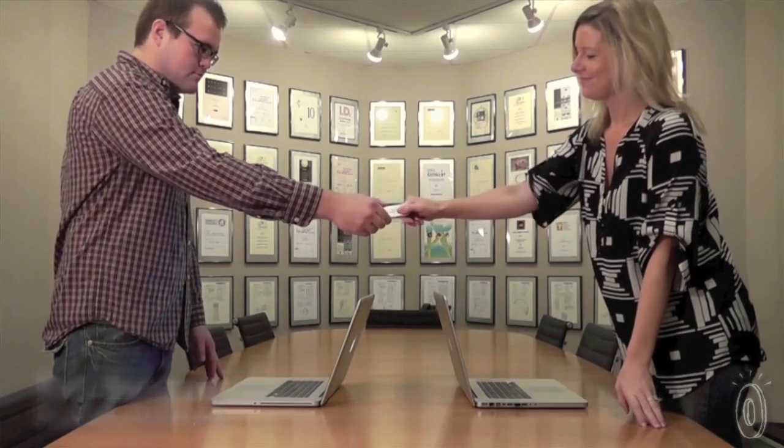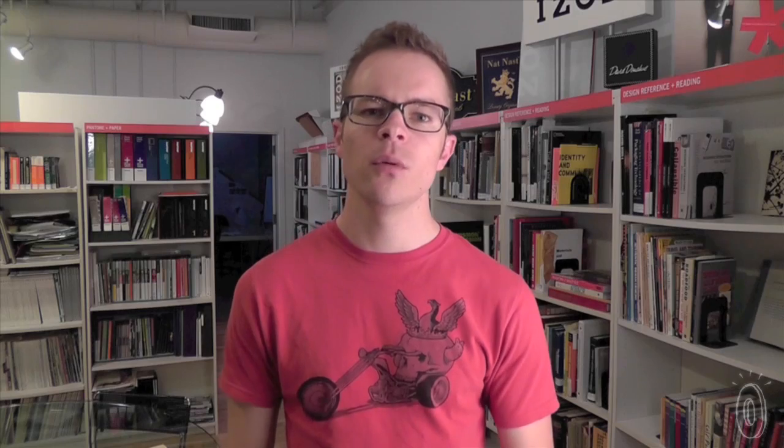My name is Kurt and I'm a product designer. I've always run into problems trying to share large files with my clients. What I needed was a multi-pack of small thumb drives that I could share and even leave behind with my clients, and that's when I thought of Gigs2Go.